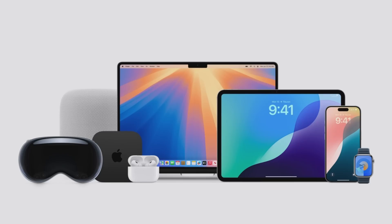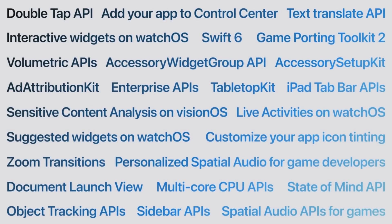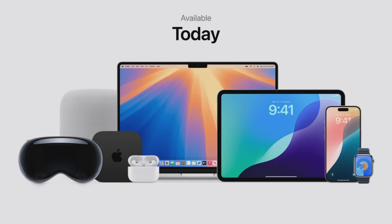macOS joins the announcements across our platforms. And this is a huge year for developers, with brilliant new features and APIs coming so they can supercharge their apps and experiences. Developer betas will be available today. Public betas will be available next month.